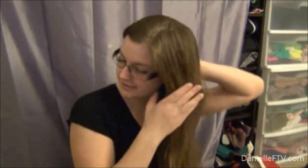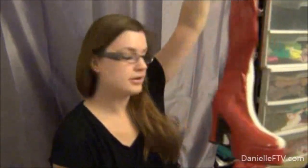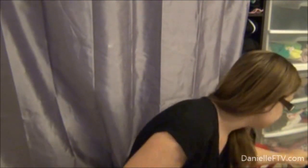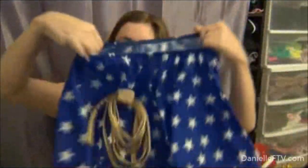And then the awesome Wonder Woman costume. Got the armbands, the tiara — whatever it's called — and the Wonder Woman boots. This one's kind of a different version: there's the bustier, and this one ends in a skirt rather than shorts. There's a lasso of truth attached to it. So that's going to be really cute. I'm really excited about that.